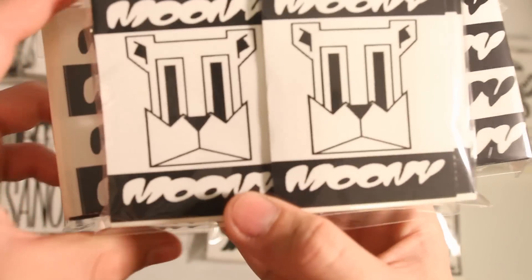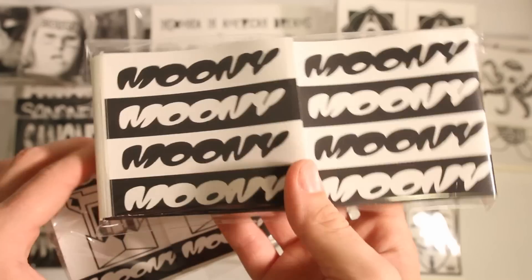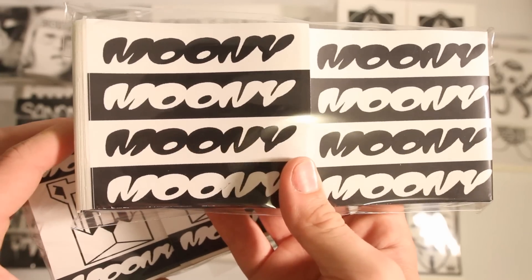Mooney got 400 prints total — first off we got this kind of graphic character design with his name above and below, and then he got his name repeated a bunch in both positive and negative on these 4x4s.